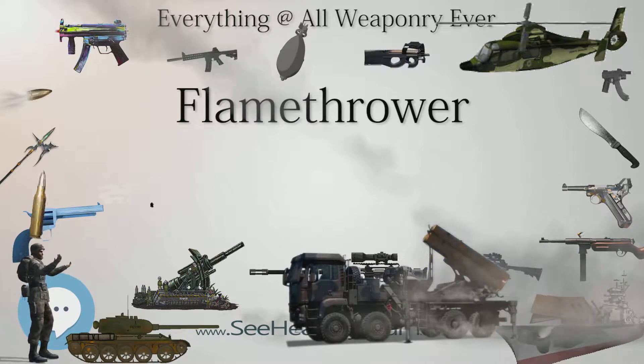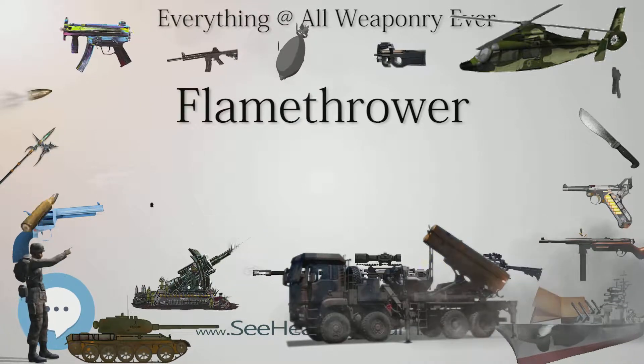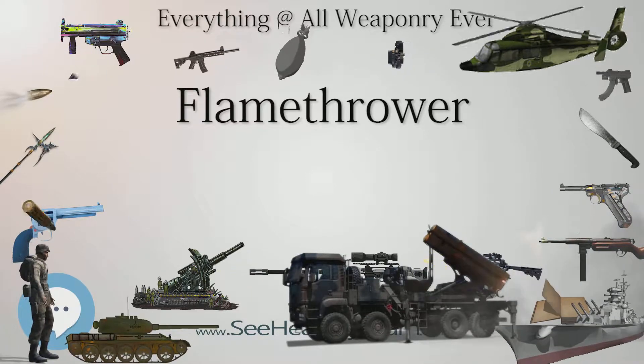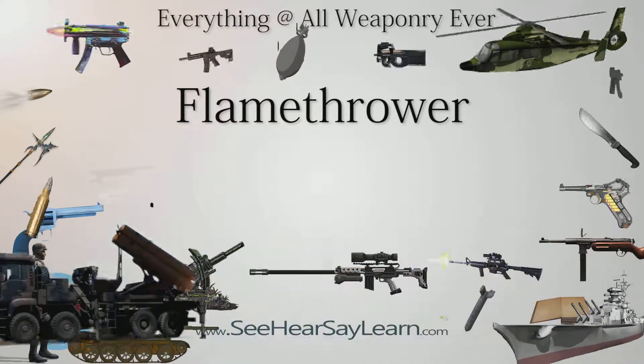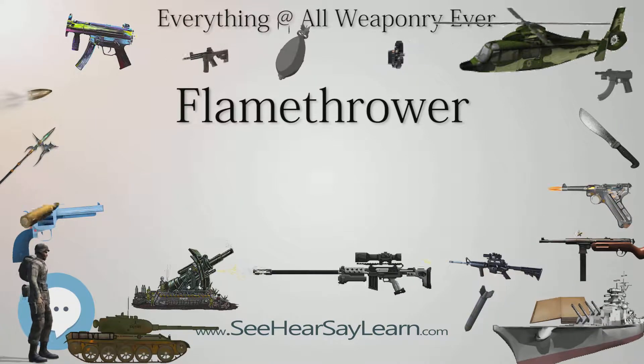This flamethrower could produce a jet of flame exceeding 140 meters (150 yd). There are documented instances of German units summarily executing any captured British flame tank crews. In the Pacific theater, Australian forces used converted Matilda tanks known as Matilda Frogs.